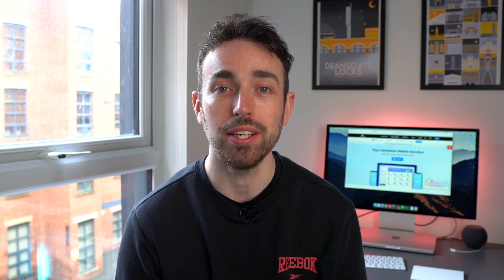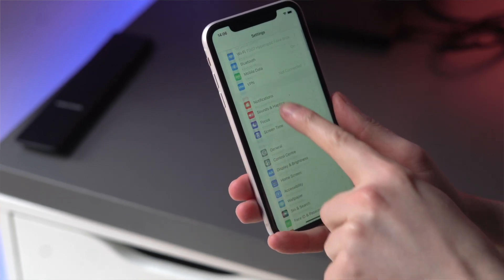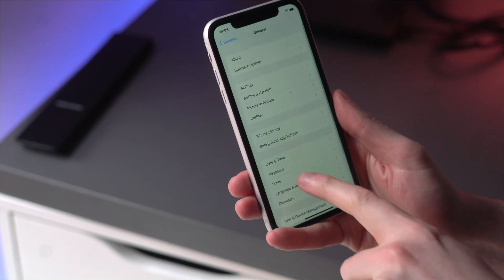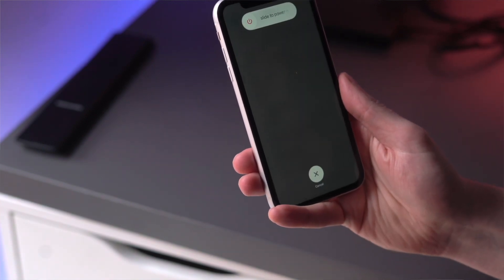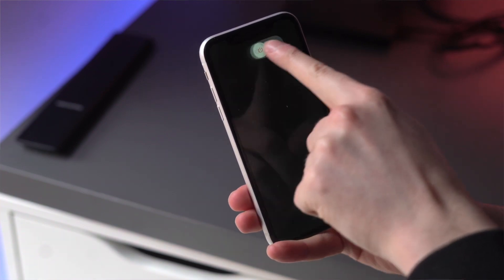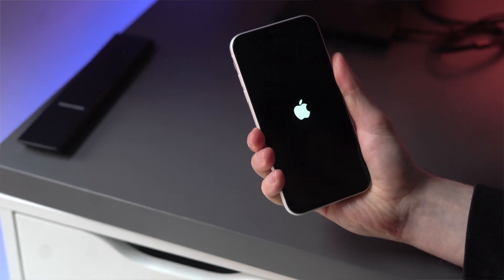Sometimes when things don't work with phones or computers, the best thing to do is turn it off and back on again. Go into your Settings and scroll until you find the Shut Down option. Select that, make sure your phone is shut down, then restart it — wait a few seconds, hold the power button, and turn your device back on to make sure everything is working fine.